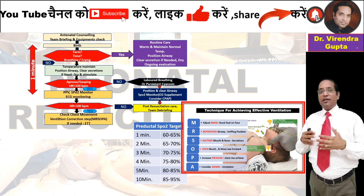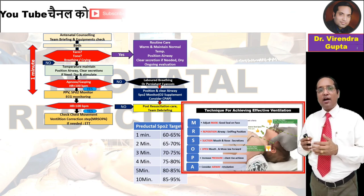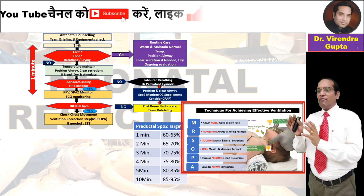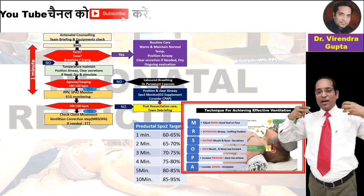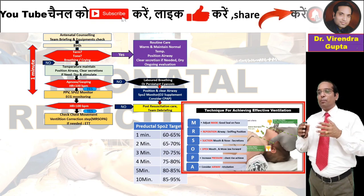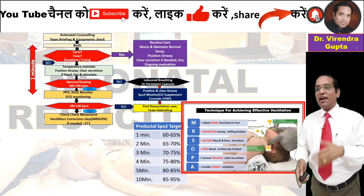Check the airway and use the MR SOPA mnemonic to achieve effective ventilation: M — adjust the mask and seal the nose and mouth; R — reposition the airway using sniffing position with the neck slightly extended and a shoulder roll below the shoulders; S — suction and clear the airway; O — open the mouth and apply slight anterior jaw thrust; P — increase pressure until chest rise is achieved; A — airway intubation if required.